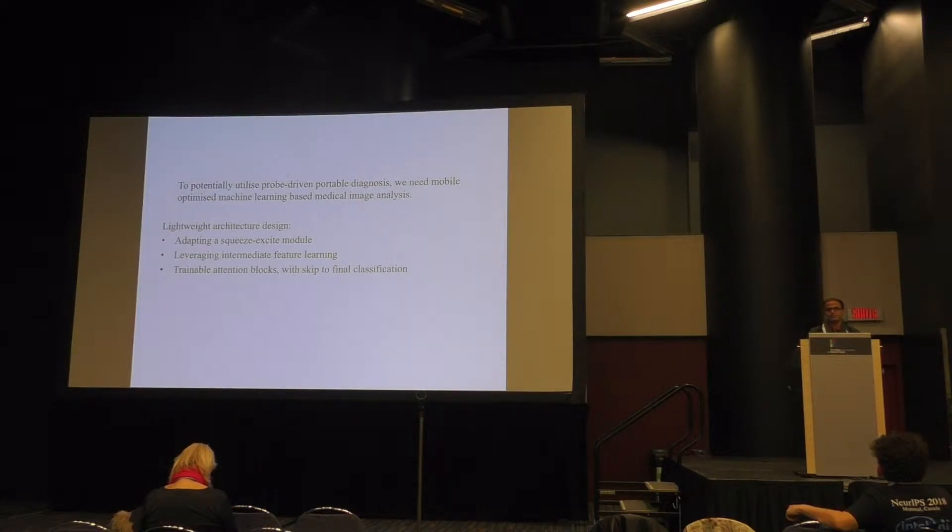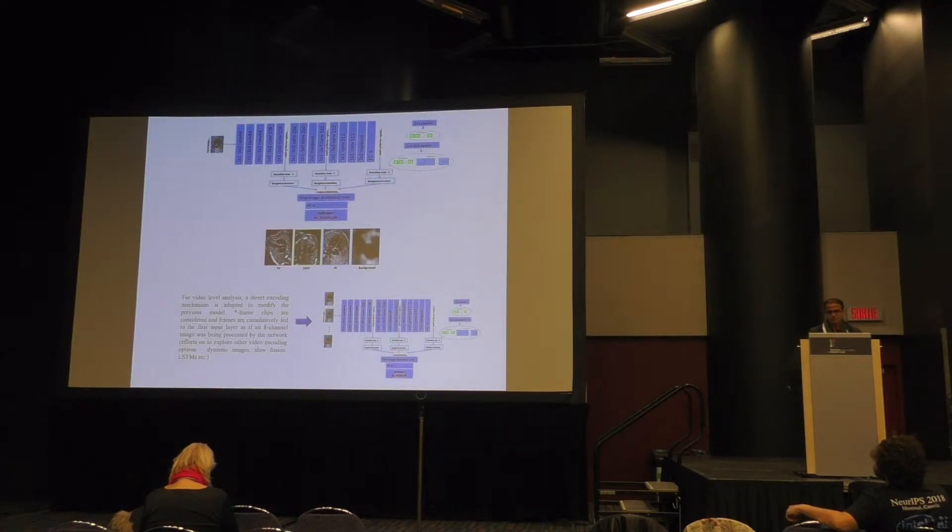We focus primarily on having a lightweight architecture, heavily derived from squeeze-excite blocks, with trainable attention blocks at intermediate stages to enhance performance. We use a simple engineering solution for video adaptation from the frame level. We do not use LSTMs or other temporal methods, but simply use temporal fusion — spatial fusion in the time direction — for video analysis.